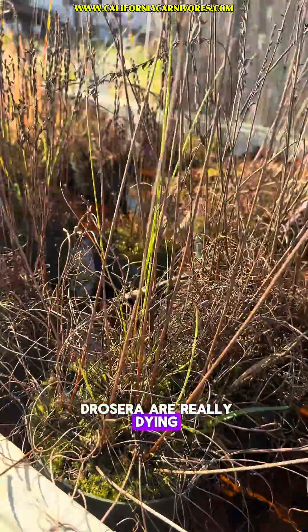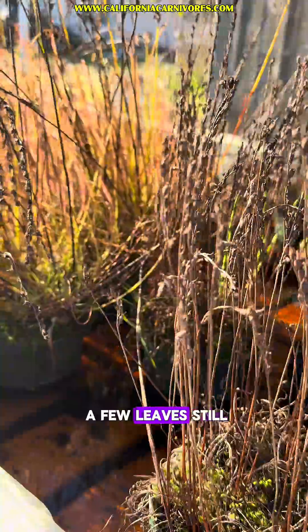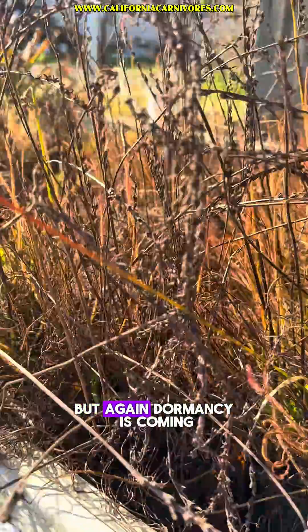All of the temperate Drosera are really dying back pretty hard. You can see there's a few leaves still, but dormancy is coming.